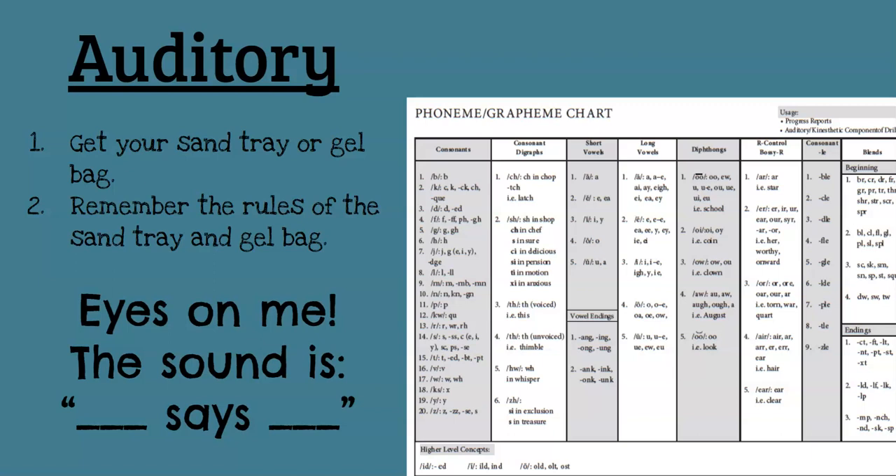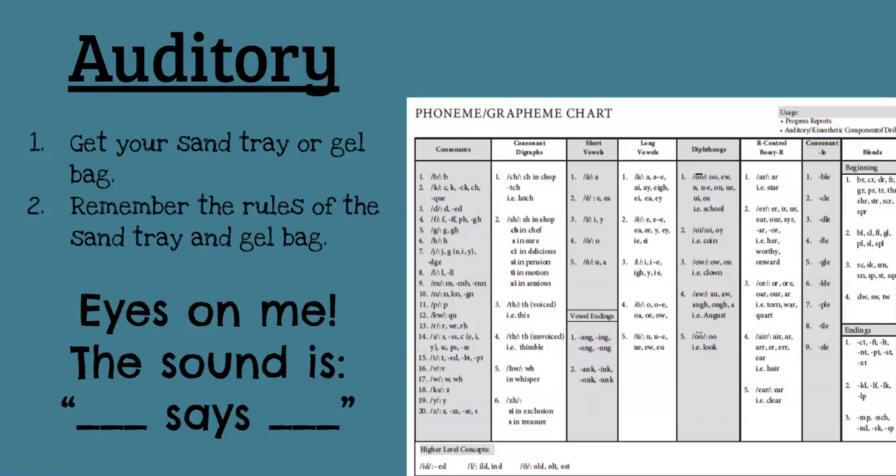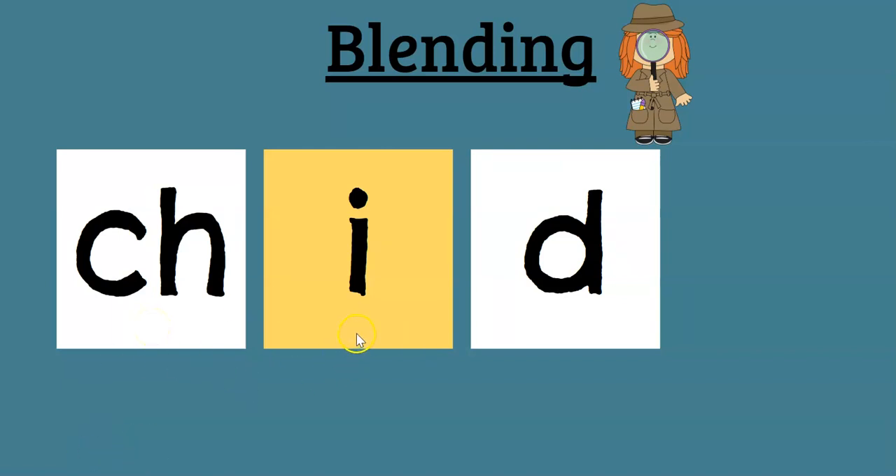Now what we're going to do is we're going to blend some letters together, some sounds together to make words. Some of these will be real words, some will be nonsense or silly words. Here we go. K-I-D. Kid. Say it fast — Kid. We want to start automatically saying them if we know them right away. Sometimes we do have to sound words out, and that's okay. How about this one? Ch-I-D. Chid. Good. Chid.